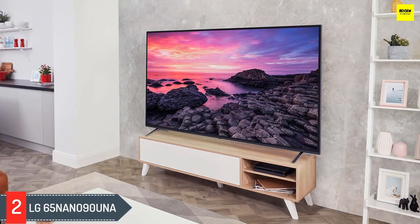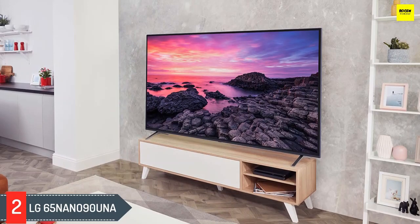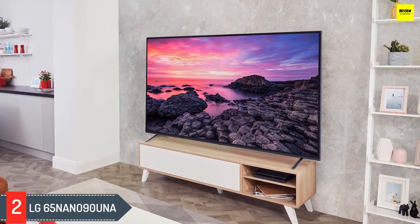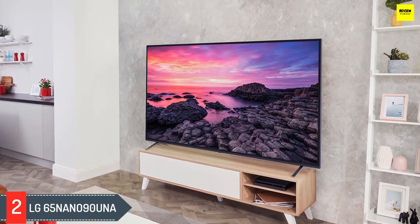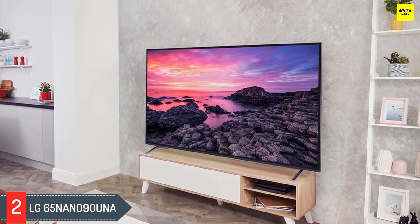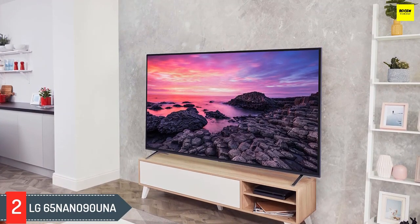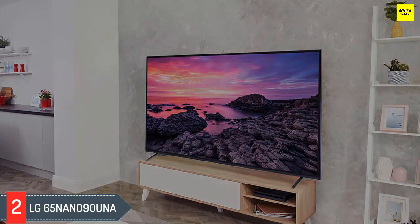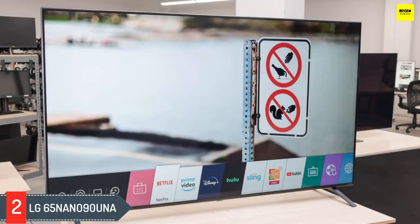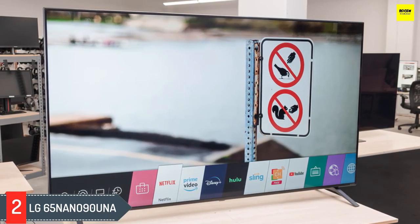Number 2: LG 65 Nano 90 UNA. If you'd prefer a TV with wider viewing angles, check out the LG 65 Nano 90 UNA. While its contrast is much lower and it doesn't get as bright as the Hisense H9G, its IPS panel delivers fairly wide viewing angles so you don't lose as much image accuracy when viewing from the side. Despite not being very bright, the TV has impressive reflection handling, so glare shouldn't be an issue in moderately lit rooms.